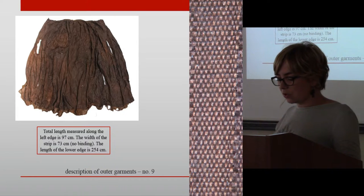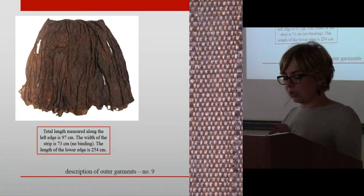The deceased was wearing a linen shirt under the apron. Unfortunately, the state of preservation did not allow determination of the cut.